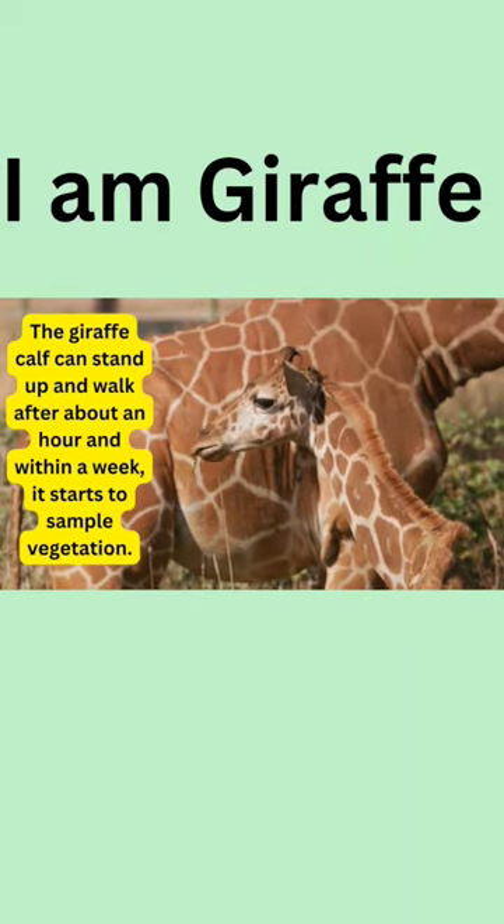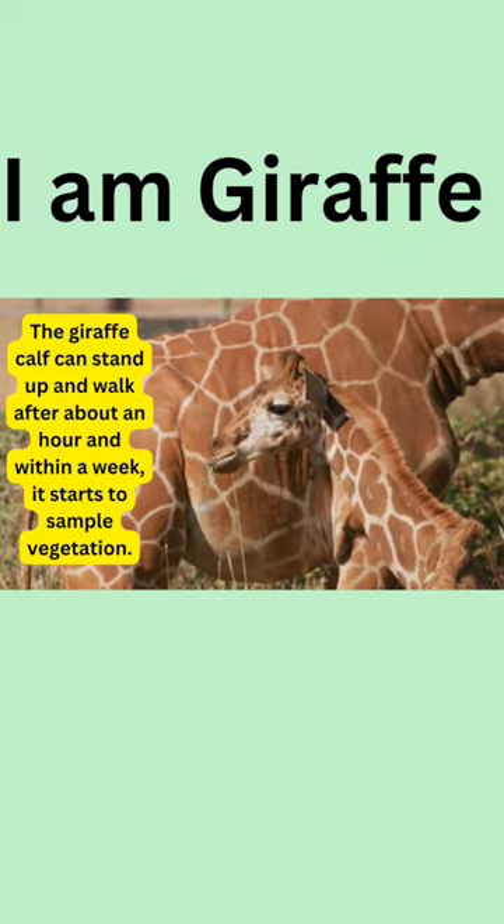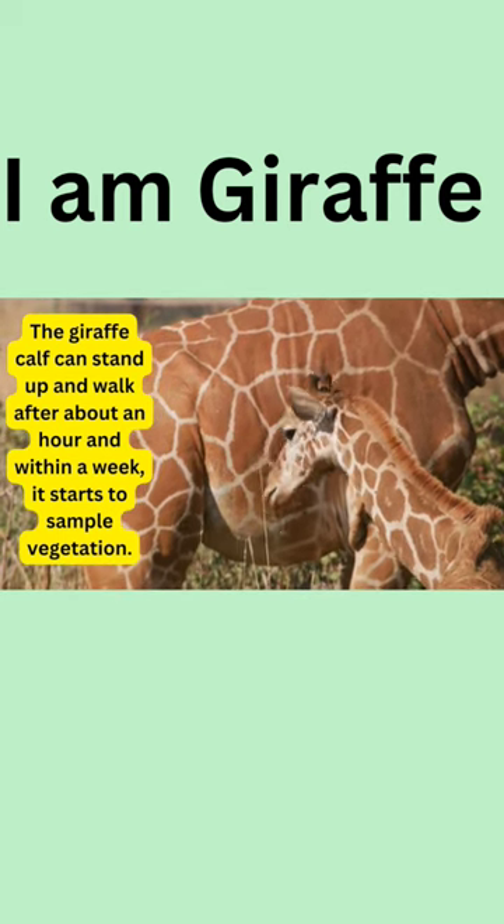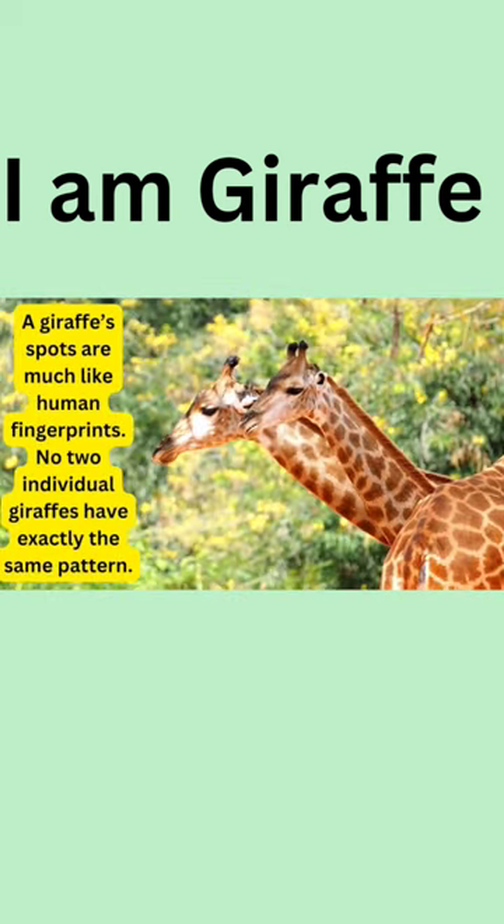The giraffe calf can stand up and walk after about an hour, and within a week it starts to sample vegetation. A giraffe's spots are much like human fingerprints — no two individual giraffes have exactly the same pattern.